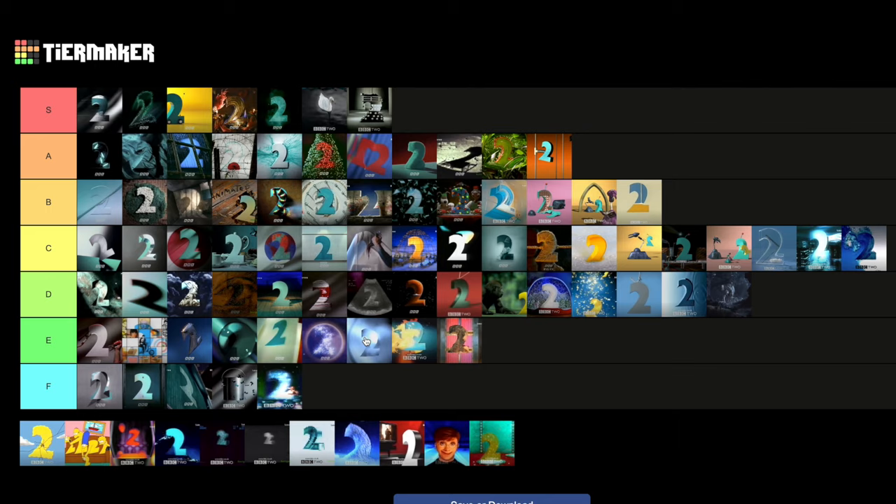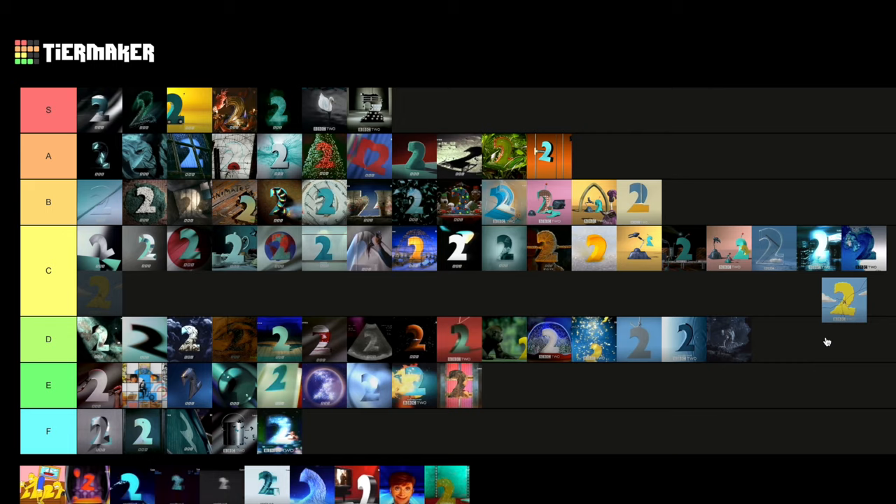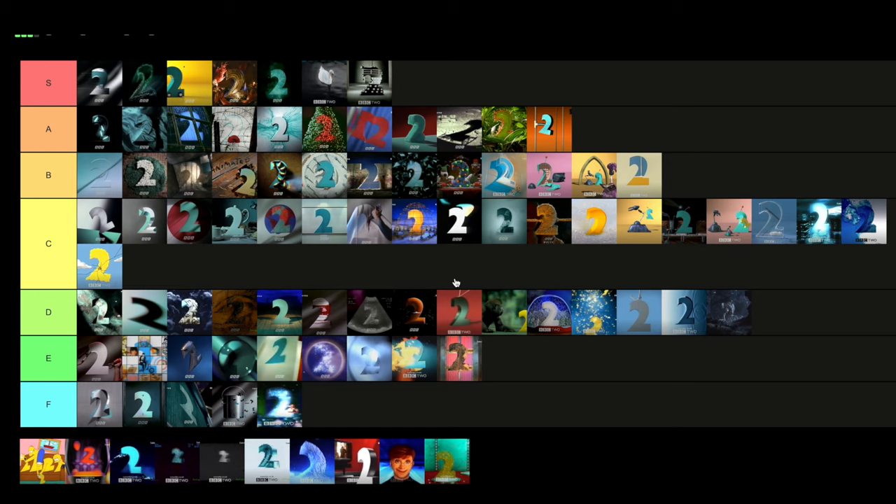Then we have The Simpsons ones — when The Simpsons was on BBC2. The first one is the two crashing into the screen in yellow, like the title sequence almost. Not much beyond that, but I think it's still worthy of a place in C tier. The other one is a lot better — a bit more creepy, seeing our favourite family as twos, quite unnerving, something like you might see out of Treehouse of Horror. It definitely communicates The Simpsons a lot more. I'm going to put that in B tier.